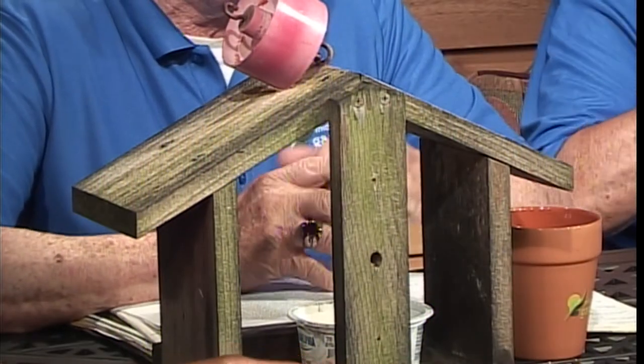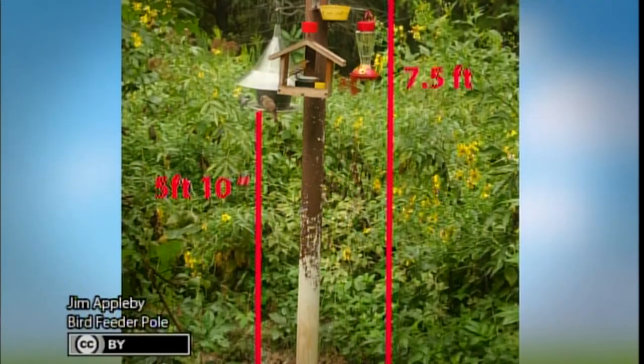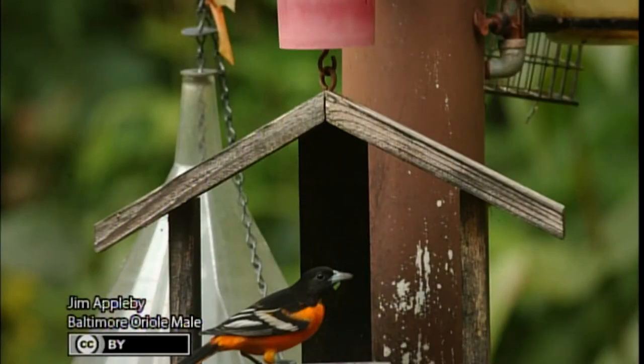Jim would like to talk about bird feeders. Many viewers like to feed birds, but the problem is raccoons and squirrels get into the feeders and destroy them. Jim's bird feeder is made of PVC pipe — animals like squirrels, possums, and raccoons can't climb up PVC. He has prepared a handout on how to construct one, which will be available on the Mid-American Gardener website and Facebook page.